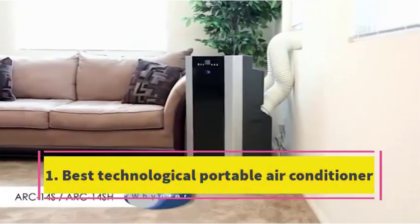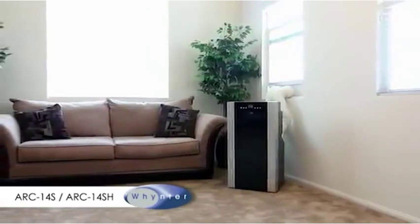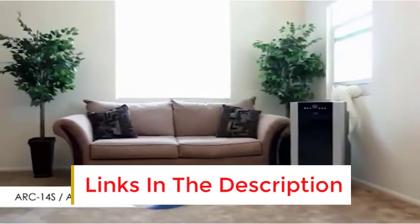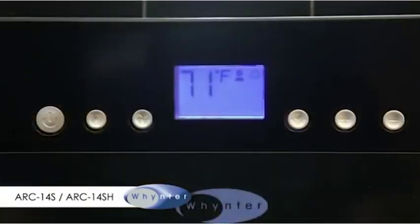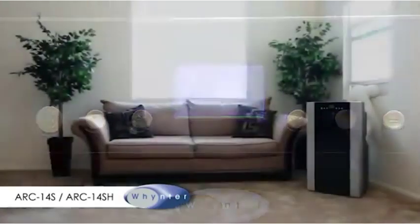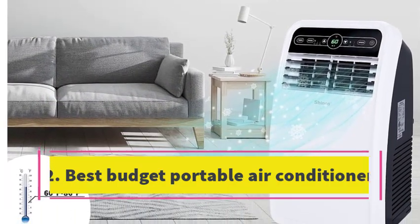Number 1: Best Technological Portable Air Conditioner. If you're in the market for a portable air conditioner that ticks all the boxes, consider the Winter Dual Hose Portable Air Conditioner. It's capable of efficiently cooling areas up to 500 square feet, making it suitable for various room sizes, thanks to its 14,000 BTUs of cooling power. Despite its higher cost, it boasts a CER of 7.69, ensuring energy efficiency. Setting up and adjusting the thermostat is a breeze. It comes equipped with patented autodrain technology and features an exhaust hose that extends up to 60 inches, surpassing many similar models on the market.